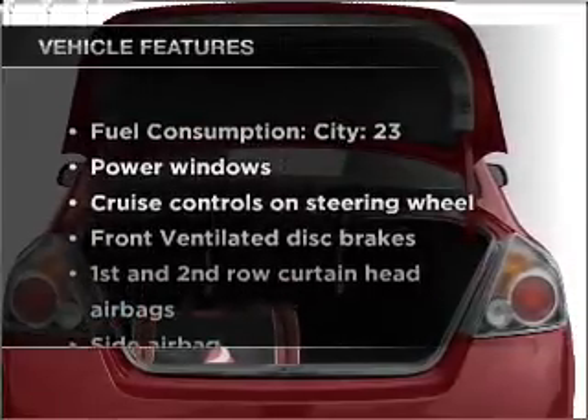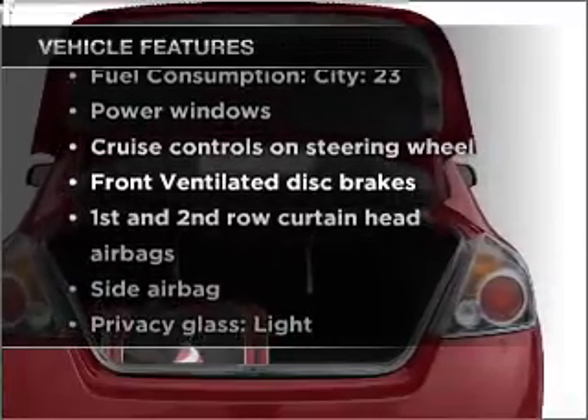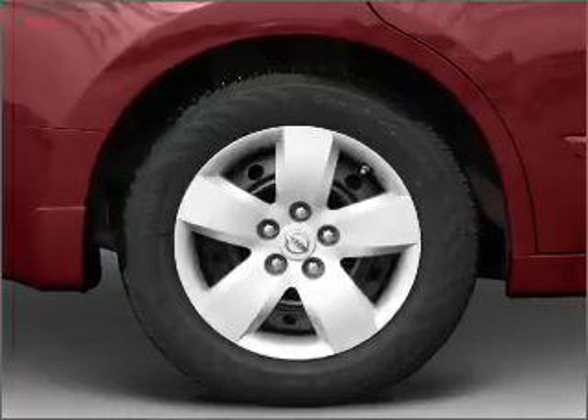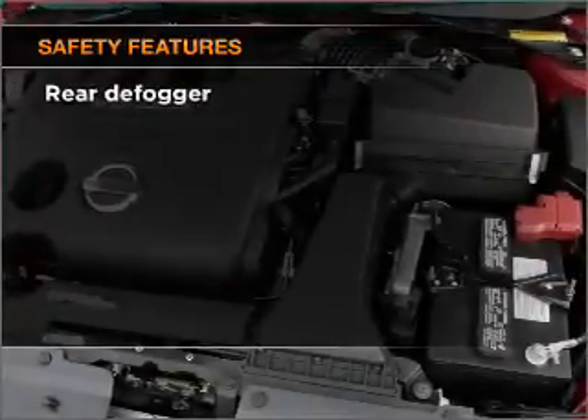Plus, enjoy these notable features that are included in this vehicle: power door locks, power windows, power steering, cruise control, and alarm system.